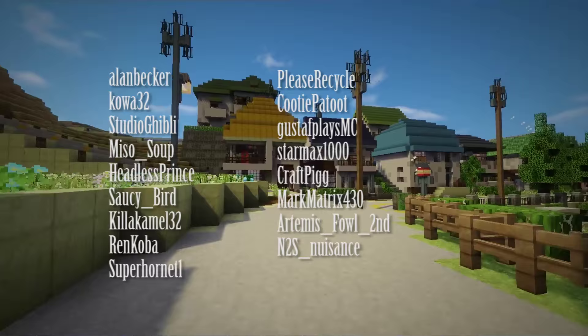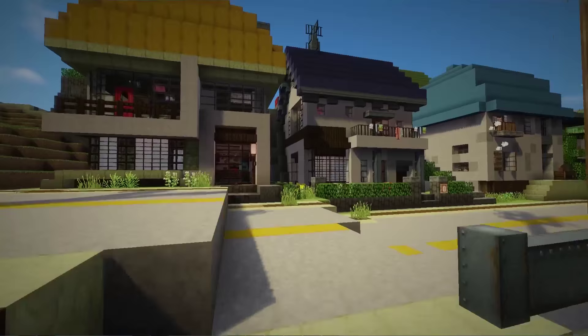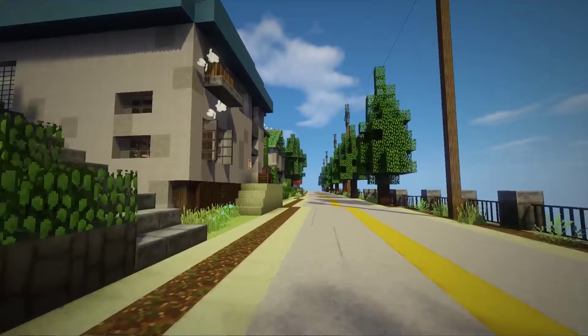In the future, I can see this becoming a massive-scale Ghibli build, with areas for Howl's Moving Castle, Princess Mononoke, Kiki's Delivery Service — who knows. The links to apply to be a builder, as well as the IP of the server, are in the description.